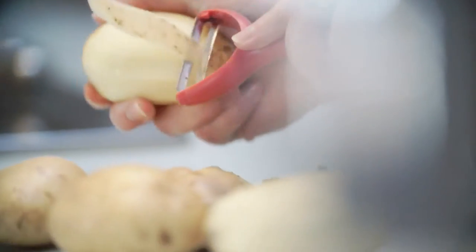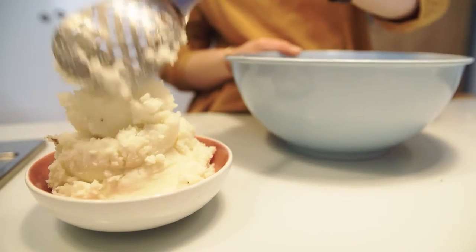I like using Onken yogurt in mashed potato because it makes a really creamy, light and healthy alternative to using milk and butter.